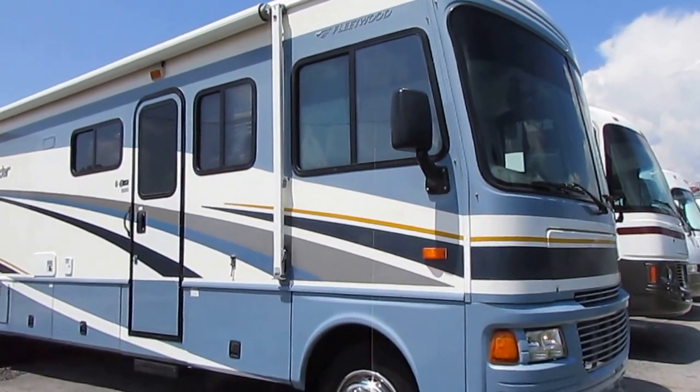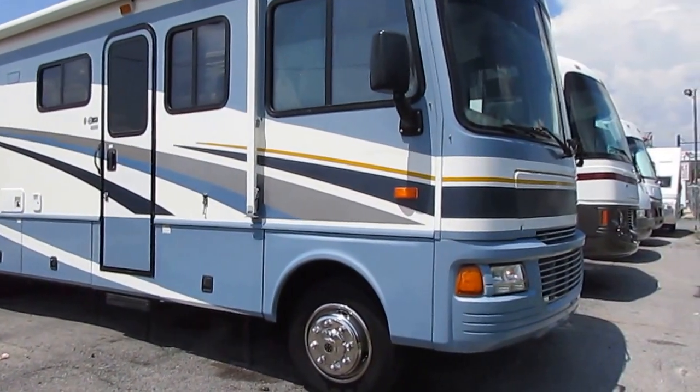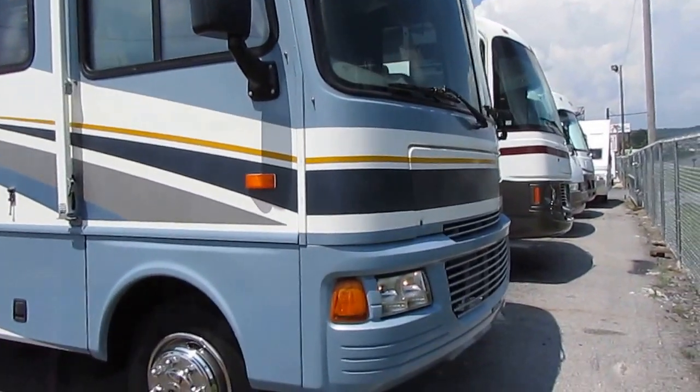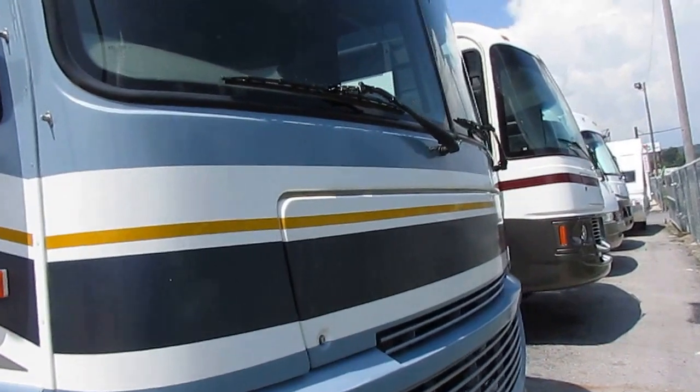It's only got 30,000 miles. This is a 35E Workhorse, so you get that big 340 horsepower Vortec V8. You get the Allison transmission. Beautiful RV.